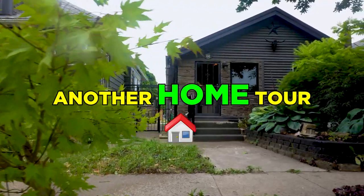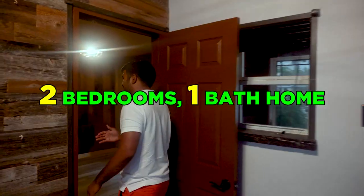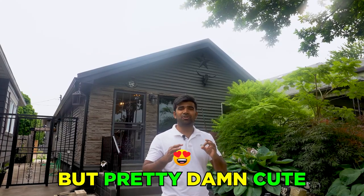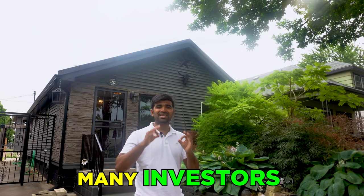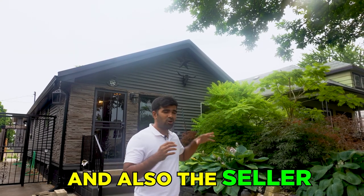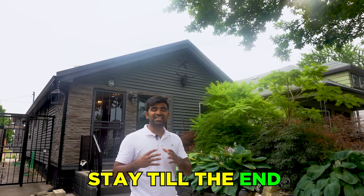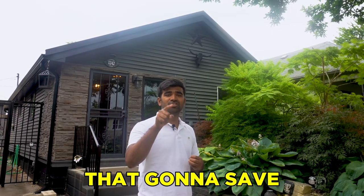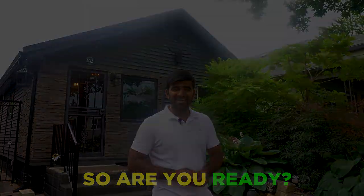Today I'm gonna give you guys another home tour of one of my own properties — this is one of my favorite ones, a two-bedroom one-bath home, pretty damn cute. In this home tour I'm gonna tell you three things that many investors make a mistake on, and also the seller whom I purchased from made the same mistakes. Make sure to stay till the end to learn those three mistakes, because that's gonna save you a lot of money and time in the long run.